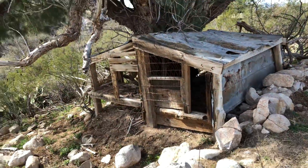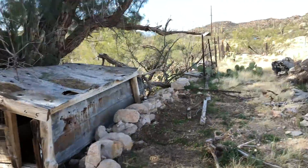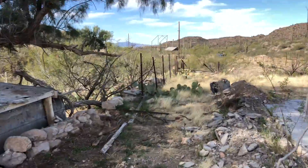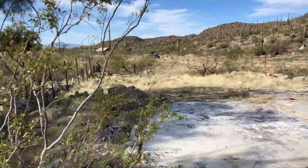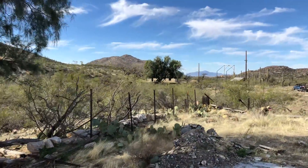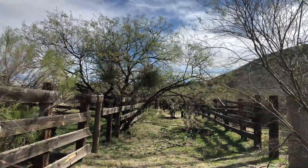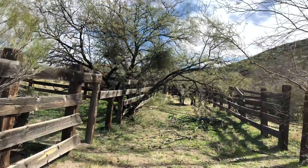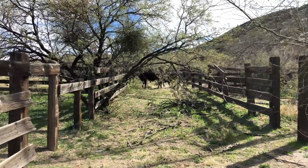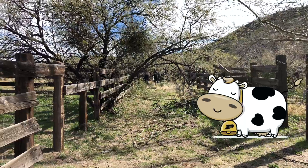Looks like we had chickens at one point. Again, this is the 96 Ranch outside of Florence. Be sure to subscribe, hit that like button, and hit the cow bell for notifications.